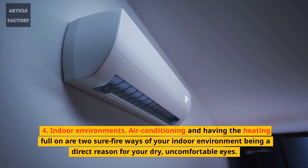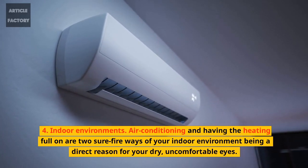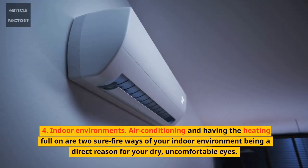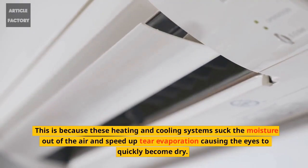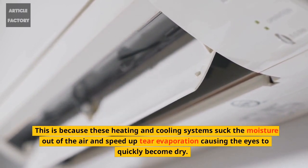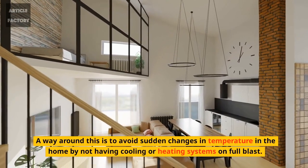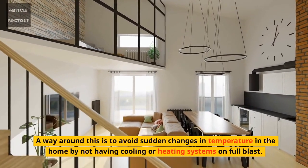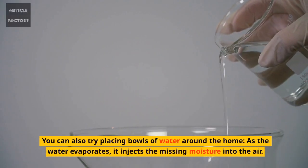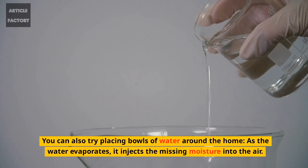4. Indoor environments. Air conditioning and having the heating full on are two surefire ways of your indoor environment being a direct reason for your dry, uncomfortable eyes. This is because these heating and cooling systems suck the moisture out of the air and speed up evaporation, causing the eyes to quickly become dry. A way around this is to avoid sudden changes in temperature in the home by not having cooling or heating systems on full blast. You can also try placing bowls of water around the home; as the water evaporates, it injects the missing moisture into the air.